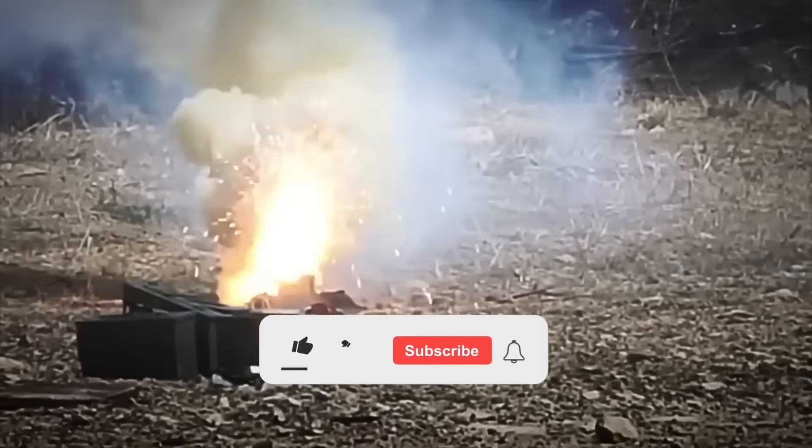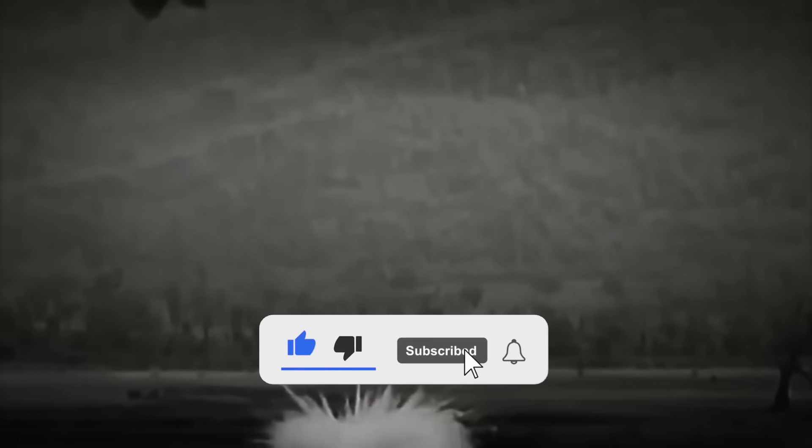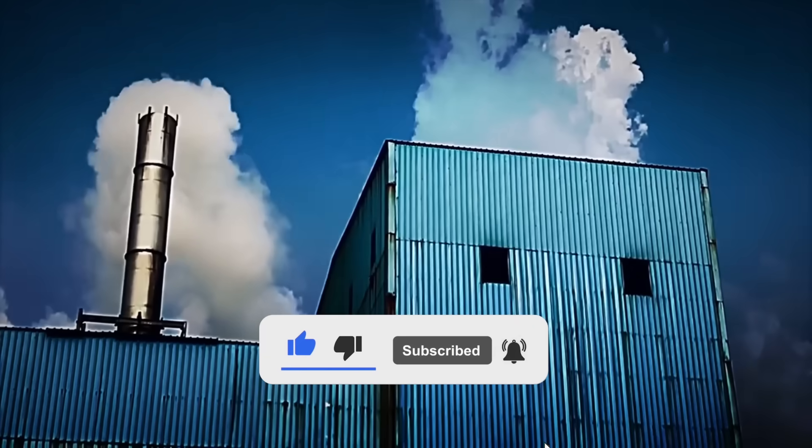Let us know your answer in the comments. And if you like this video, don't forget to like, subscribe, and hit the bell to not miss the next factory tour.